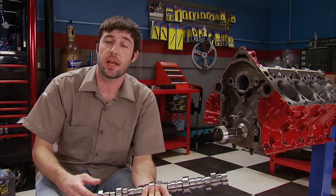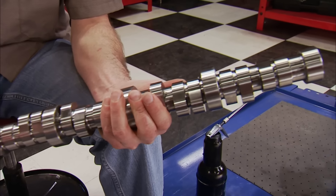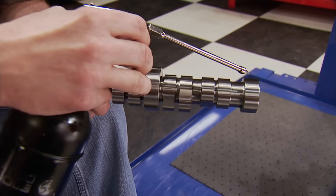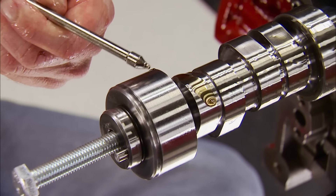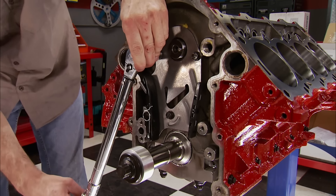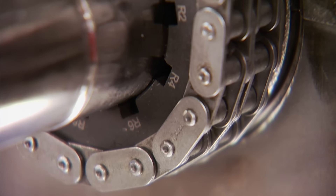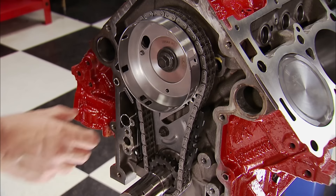We ordered this camshaft from Summit Racing — it's a hydraulic roller, just like the one we removed, but spec'd out with the turbos in mind. Due to the efficiency of quality turbos on the market these days, you don't need a really aggressive cam profile to make big power under boost like in the old days. Gross valve lift is .547 on the intake and .550 on the exhaust, with a 114-degree lobe separation angle. Duration at 50 thousandths is 224 on the intake and 228 on the exhaust. A new cam retainer and chain tensioner plate goes on now.